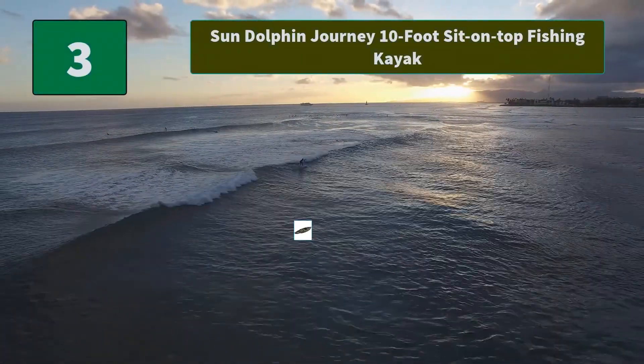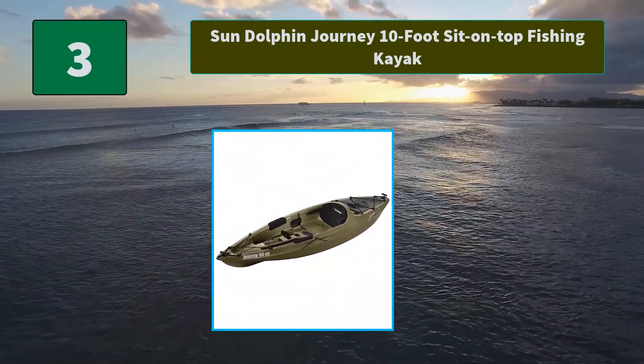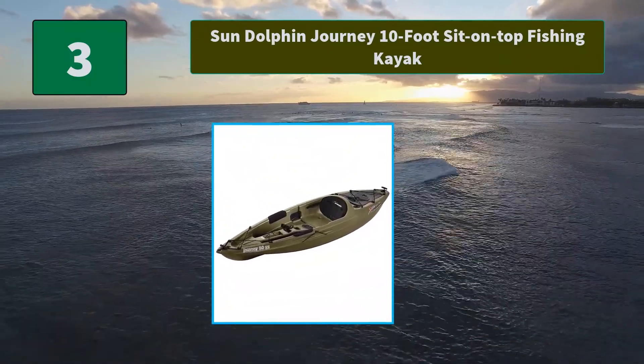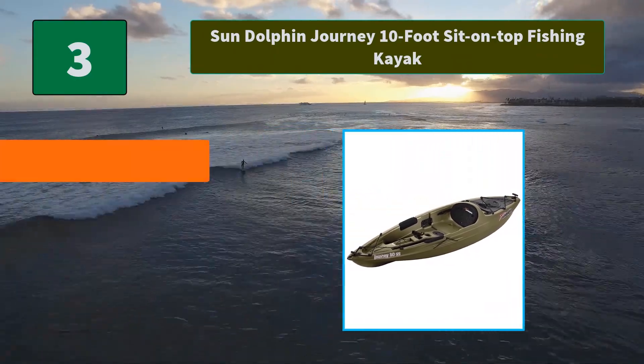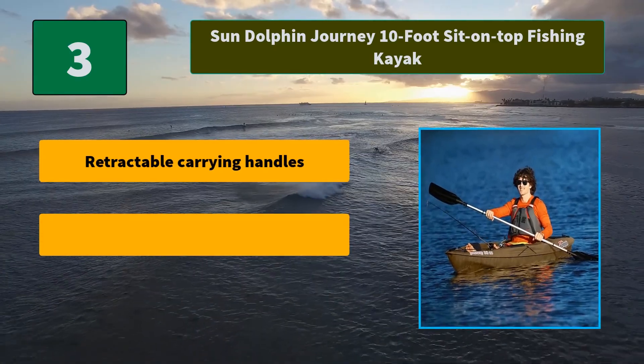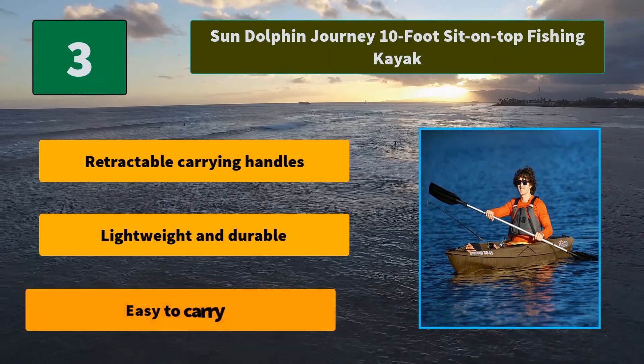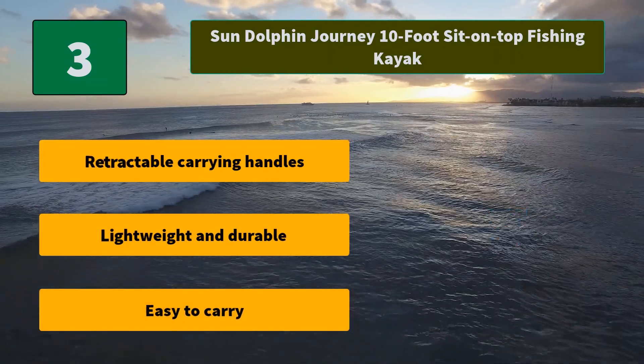Number 3: Sun Dolphin Journey 10-Foot Sit-On-Top Fishing Kayak. Features rugged UV-stabilized Fortiflex high-density polyethylene, two flush mount rod holders, large open cockpit, adjustable padded seat, and storage compartment. Main features: retractable carrying handles, lightweight and durable, easy to carry.